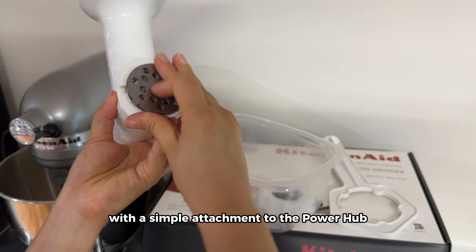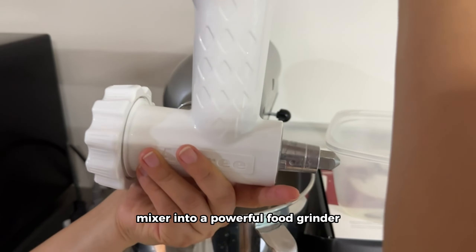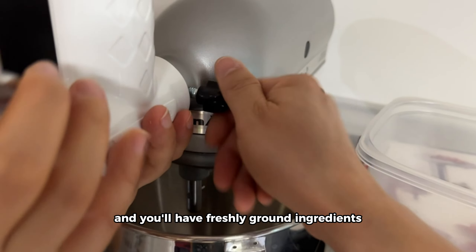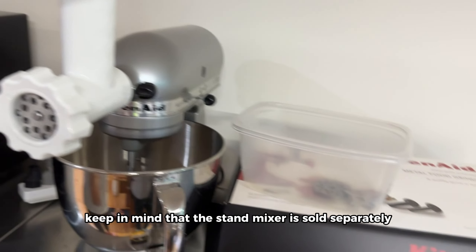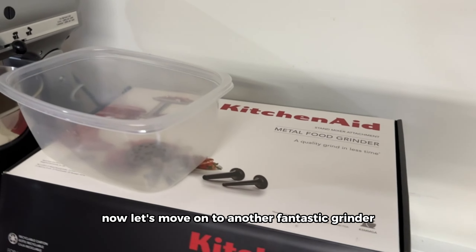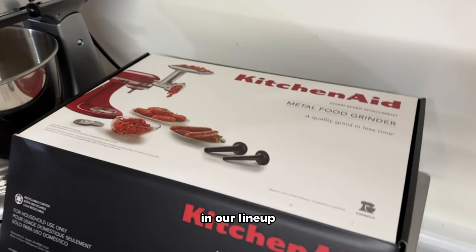The KitchenAid Food Grinder is a game-changer for any KitchenAid stand mixer owner. With a simple attachment to the power hub, you can transform your mixer into a powerful food grinder. It's a fantastic addition for those who already own a KitchenAid stand mixer, allowing you to grind meats, veggies, and more with ease. Simply let the mixer do all the work and you'll have freshly ground ingredients for your favorite recipes. Keep in mind that the stand mixer is sold separately.